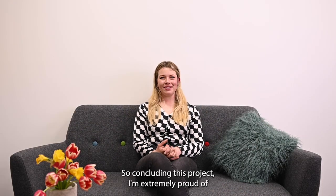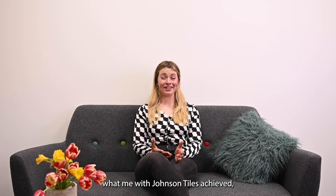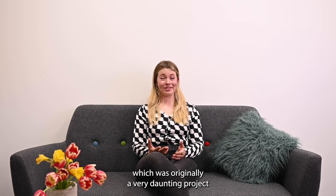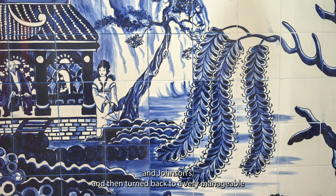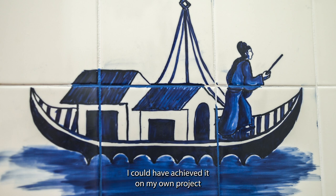Concluding this project, I'm extremely proud of what we achieved with Johnson's Tiles. What was originally a very daunting project when I was first approached, Johnson's turned into something very manageable and much quicker than I could have achieved on my own.